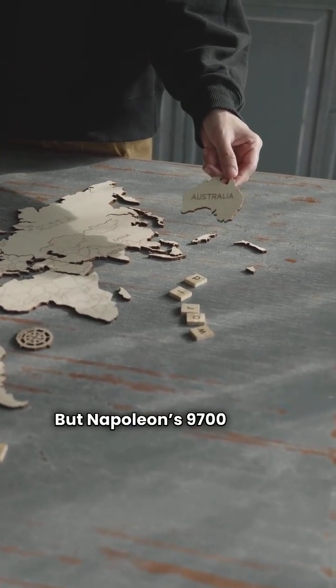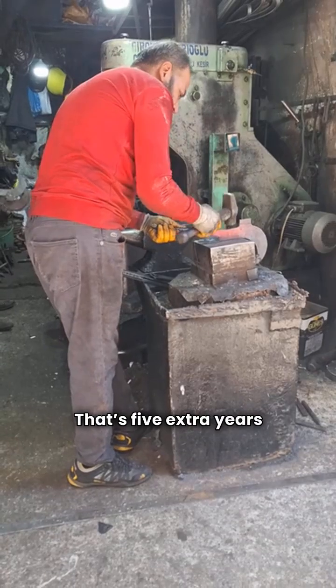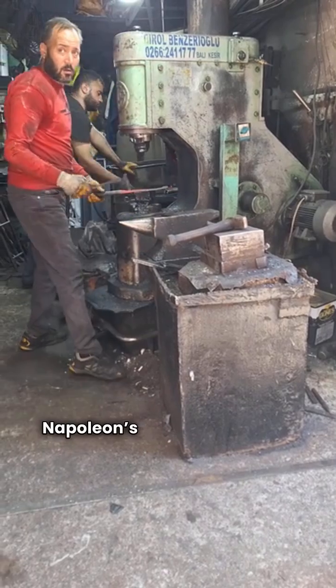But Napoleon's 9700 series takes it up a notch with 97% AFUE and a 15 year unit replacement warranty. That's 5 extra years of peace of mind if the heat exchanger fails. Napoleon's got the edge here.